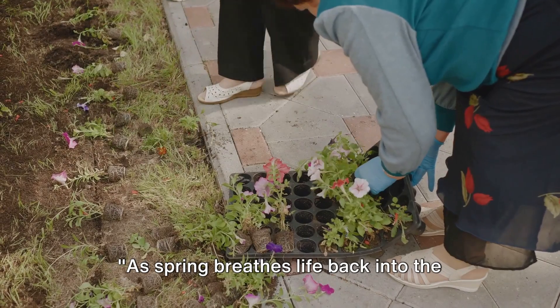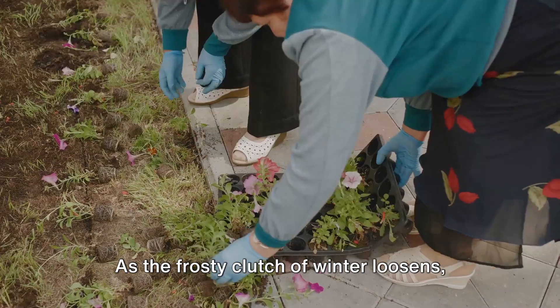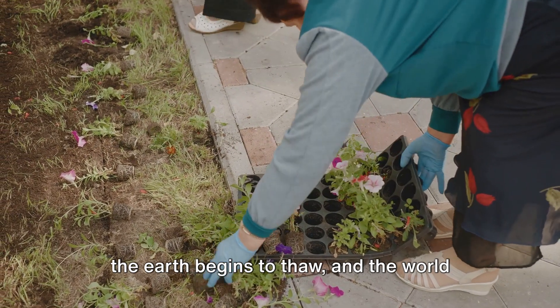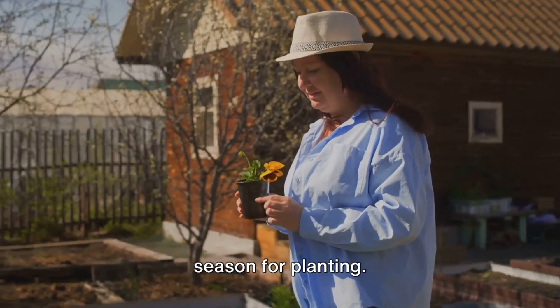As spring breathes life back into the world, it's the perfect time to start your gardening journey. As the frosty clutch of winter loosens, the earth begins to thaw, and the world starts to bloom. It's springtime — a season of renewal, a season for planting.